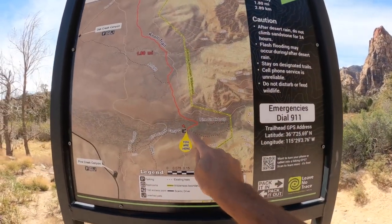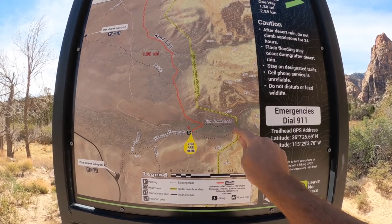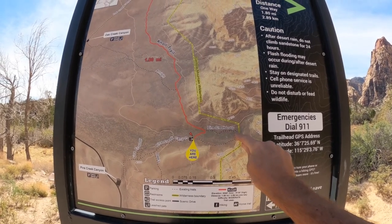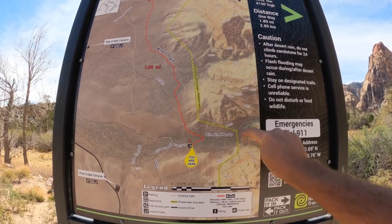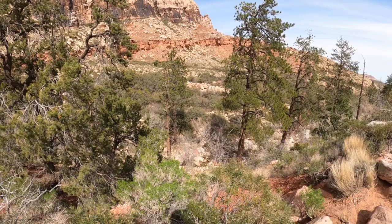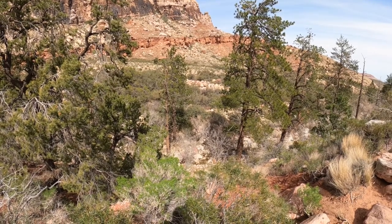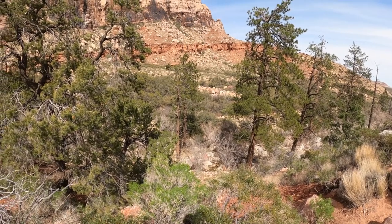So this is the loop, and somewhere right around here was that sign, and then we went this way and ended up somewhere in here probably. We're way high above the creek at the moment.